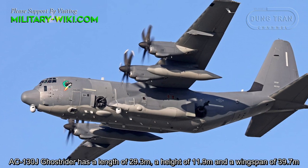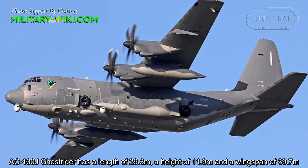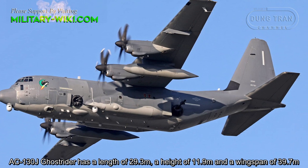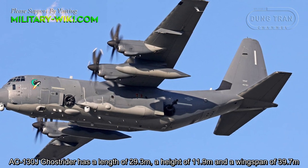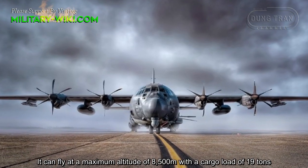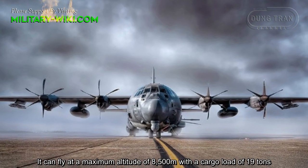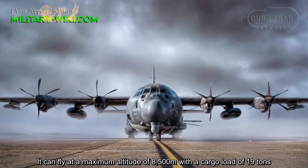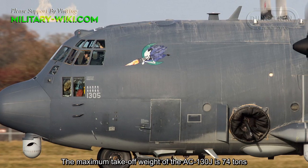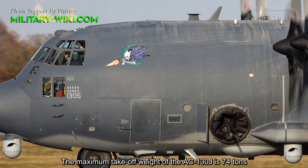The AC-130J Ghostrider has a length of 29.3 meters, a height of 11.9 meters, and a wingspan of 39.7 meters. It can fly at a maximum altitude of 8,500 meters with a cargo load of 19 tons, and the maximum take-off weight of the AC-130J is 74 tons.